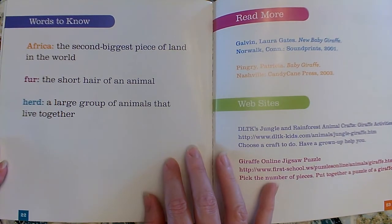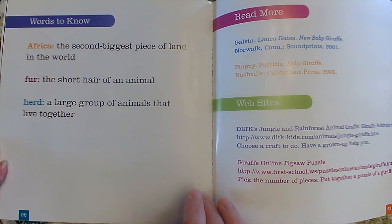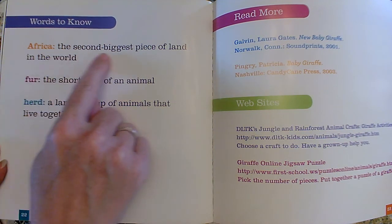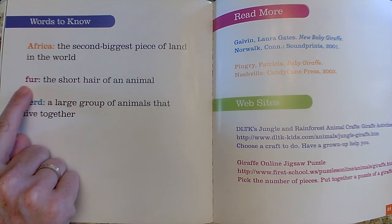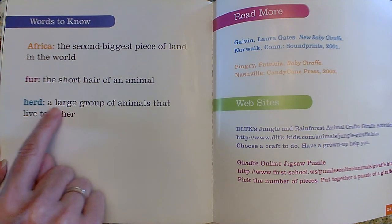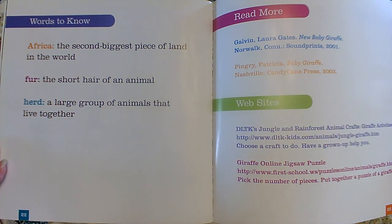Here's our words to know section — it's the glossary. It tells us what those special words in the book mean. The word Africa is the second biggest piece of land in the world. The word fur is the short hair of an animal. The word herd is a large group of animals that live together. So a group of giraffes that live together is called a herd.